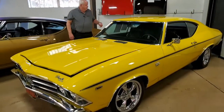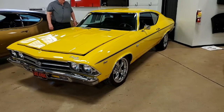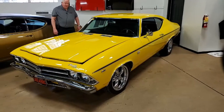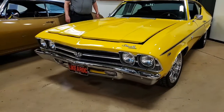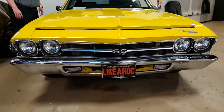Today I want to present to you this 1969 Chevelle big block with a TH400 automatic transmission, vintage air, power locks, power steering, power brakes. As you can see, it's got an extremely great sheen and shine on this yellow car.